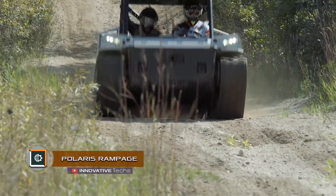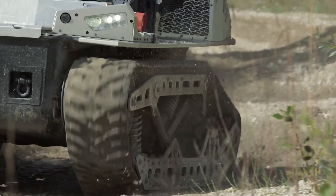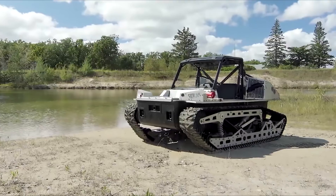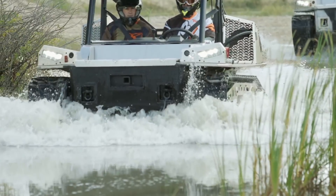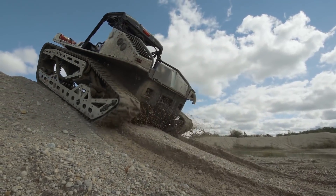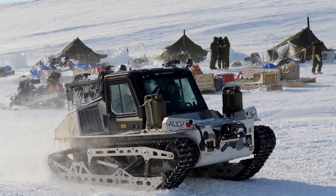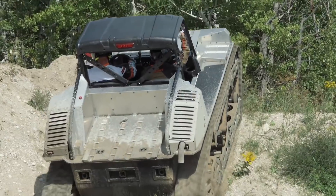Polaris Rampage Caterpillar All-Terrain Vehicle — according to a representative of the off-road section of Polaris, the Rampage ATV is a promising model created specifically for operation in extreme, all-seasons weather conditions. Currently, a global platform for a few more future modifications is being tested. The car is of great interest to Canadian intelligence services, who plan to use this technology in the Nuna Livet operation, aimed at protecting the sovereignty of the country's northern regions.